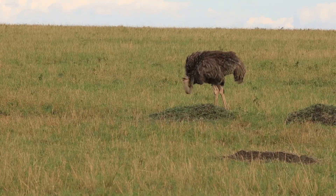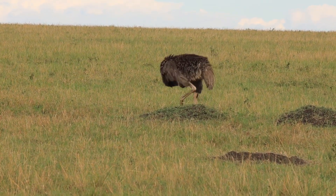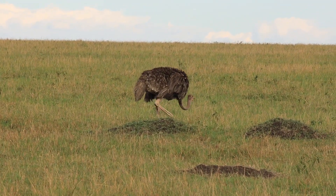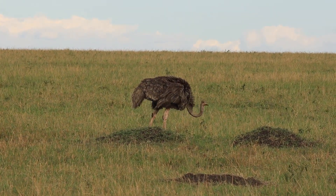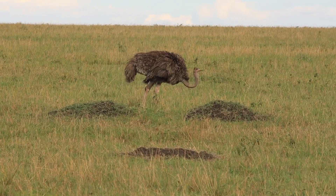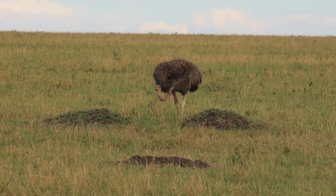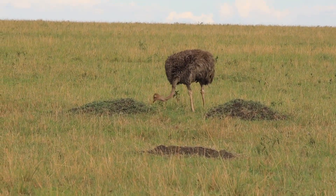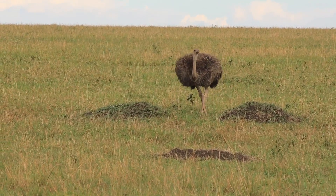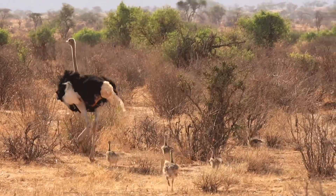The ostrich is the world's largest bird. It stands almost three feet taller than the average man. It's also the world's fastest bird, running up to 45 miles an hour. Female ostriches like this one have brown feathers to camouflage them during the day. Male ostriches are darker and have black feathers to camouflage them at night. They use this camouflage to protect them while they're sitting on the nest.